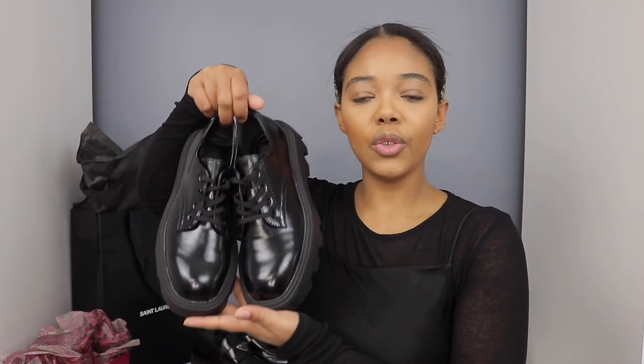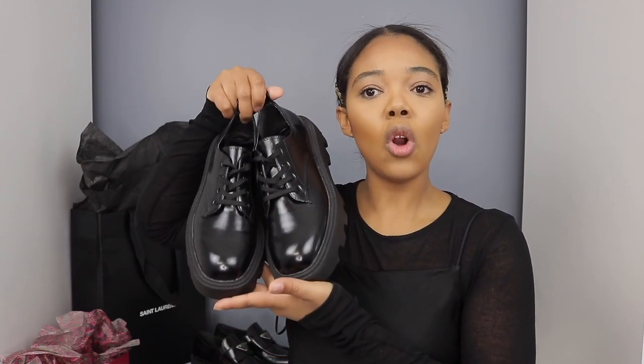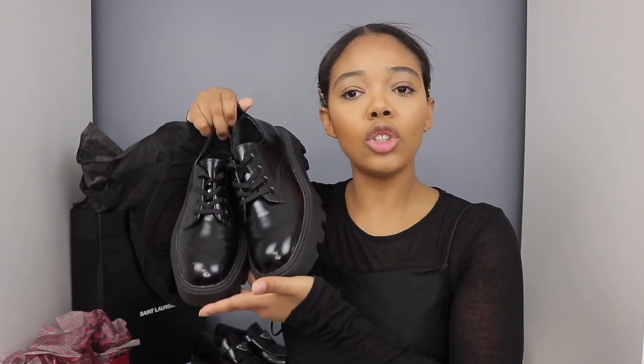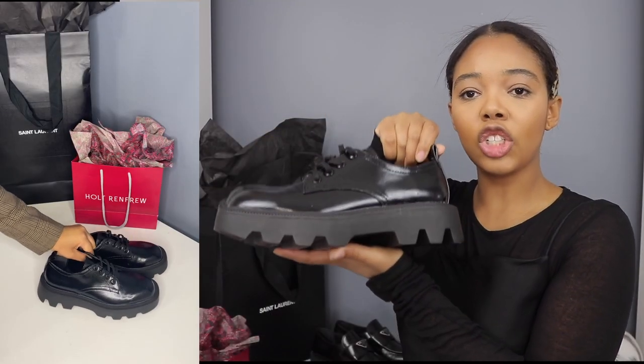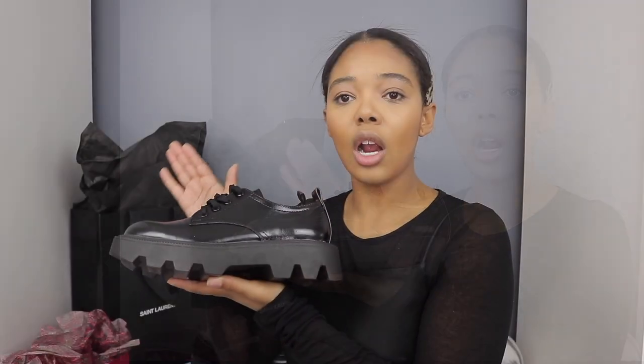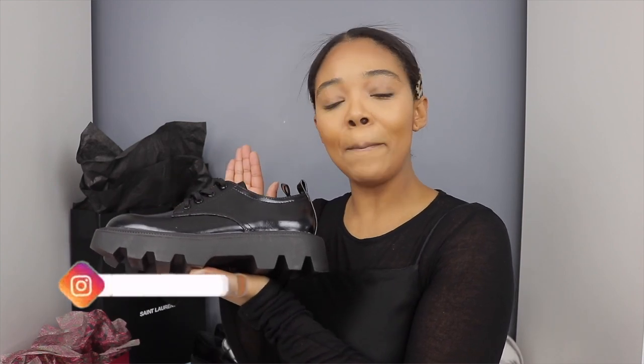Here are the shoes that I picked up from Zara. These were on sale for $39.99. Now, not an exact duplicate of the Prada shoe, but a great alternative. They do have laces on the front and they do have that kind of chunkier sole in comparison to the Prada shoes. I do think that these are a great alternative if you're looking for the look on a budget, but are the Prada worth their $1,100 price tag?